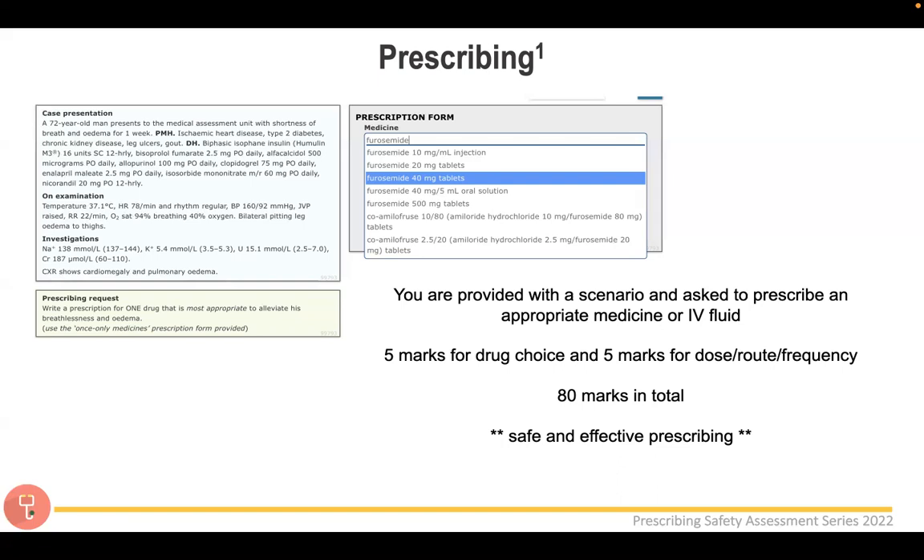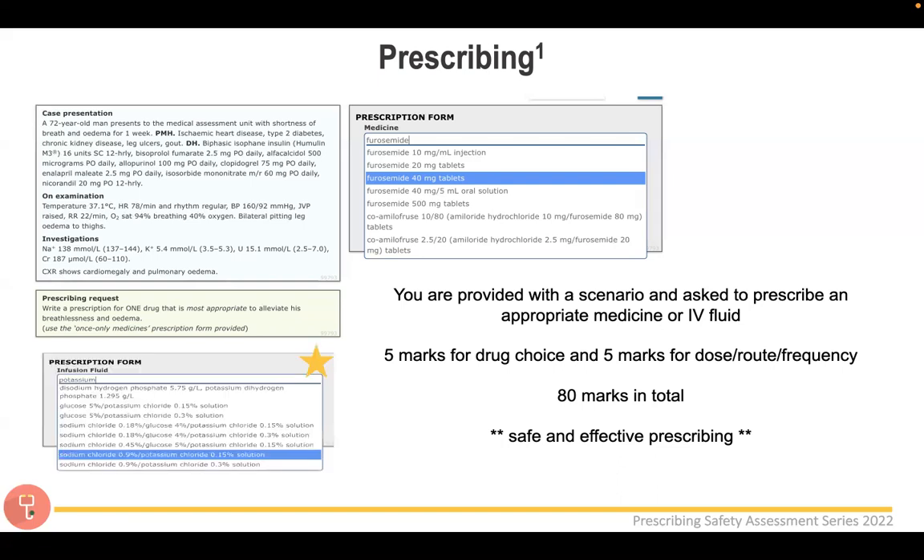When prescribing IV potassium, be aware that it comes in a pre-made bag — for example, sodium chloride — and you can have either 20 or 40 millimoles of potassium. In the exam, it doesn't say 20 or 40 millimoles directly: 0.15% correlates to 20 millimoles, and 0.3% correlates to 40 millimoles. This caught a few people out initially, so please be mindful of it.